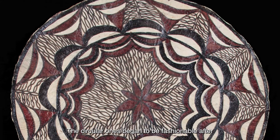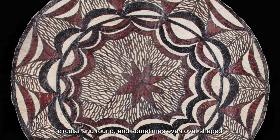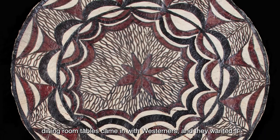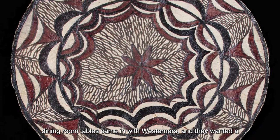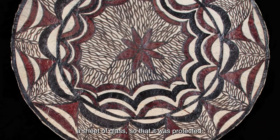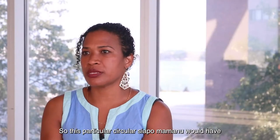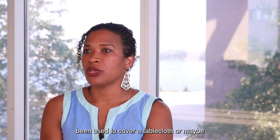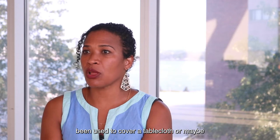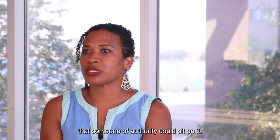The circular ones began to be fashionable after circular, round, and sometimes oval-shaped dining room tables arrived with westerners. They wanted a piece of tapa cloth to put on their table, often under a sheet of glass so that it was protected. So this particular circular siapo mamannu would have been used to cover a table, or maybe as something to lay on the floor so that someone of authority could sit on it.